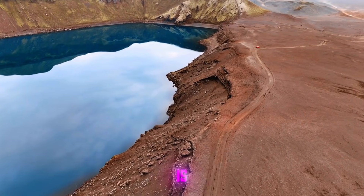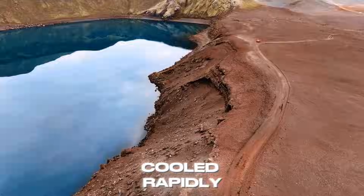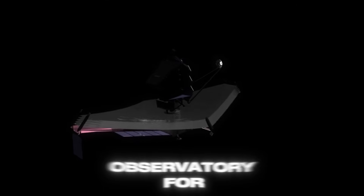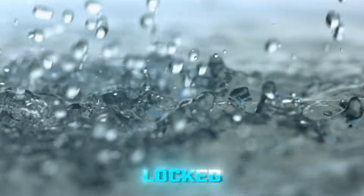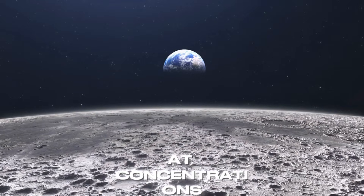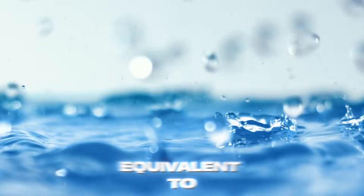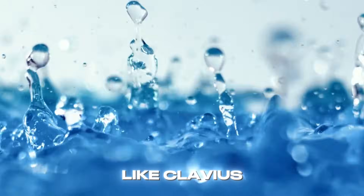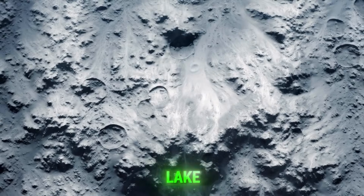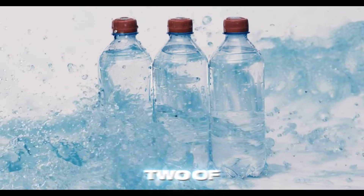Some of that ancient water is still trapped inside glass beads created when lava fountains cooled rapidly. And in 2020, the Stratospheric Observatory for Infrared Astronomy, SOFIA, confirmed water locked in sunlit soils at concentrations of 100 to 400 parts per million — equivalent to about one bottle of water per cubic meter of soil in places like Clavius Crater. It's not a lake, but if you process a ton of regolith, you can extract a litre or two of drinkable water.